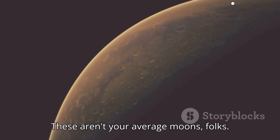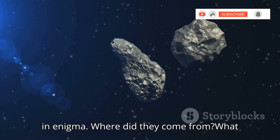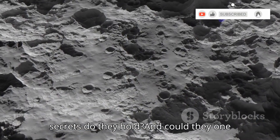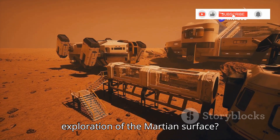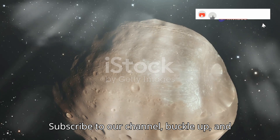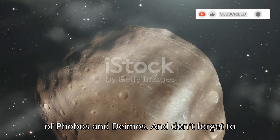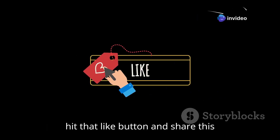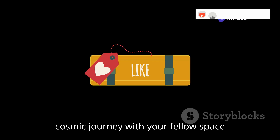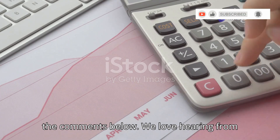These aren't your average moons, folks. They're small, oddly shaped, and shrouded in enigma. Where did they come from? What secrets do they hold? And could they one day serve as a launching pad for human exploration of the Martian surface? Subscribe to our channel, buckle up, and prepare to explore the fascinating world of Phobos and Deimos. Don't forget to hit that like button and share this cosmic journey with your fellow space enthusiasts. We love hearing from you in the comments below.